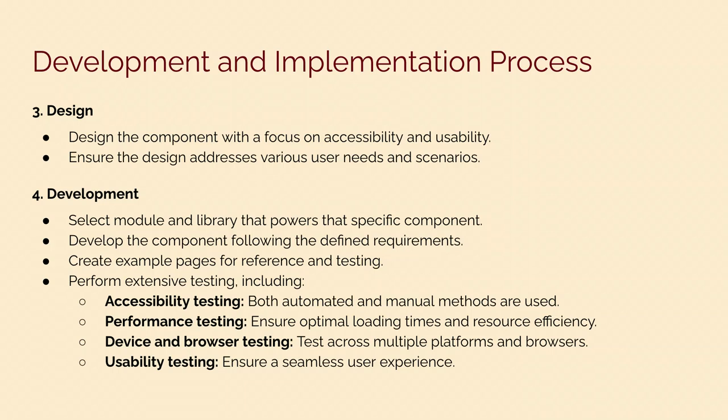We also do usability testing to ensure a seamless user experience. We have a usability lab here at the university, and we work with our usability experts to conduct usability testing for our components. Based on those usability test results, we modify components and make fixes as needed.